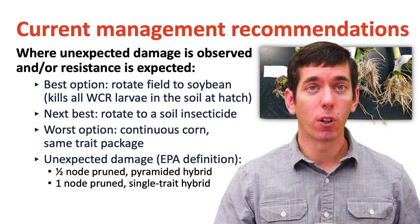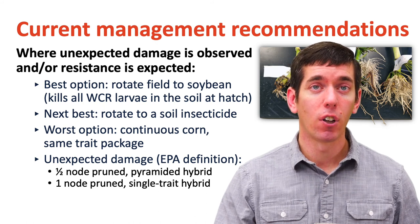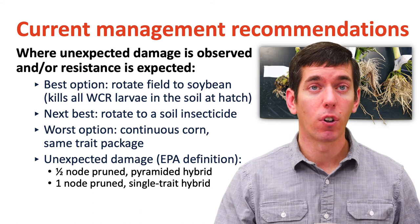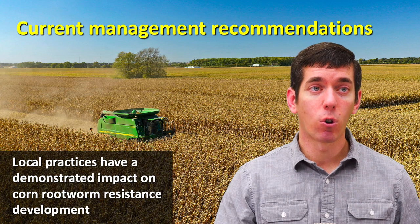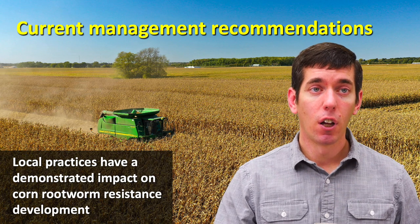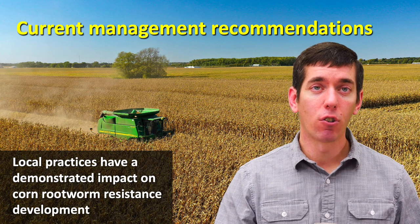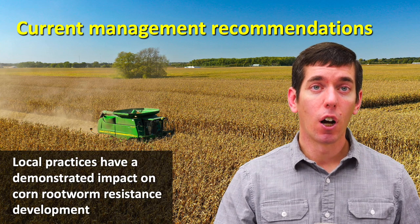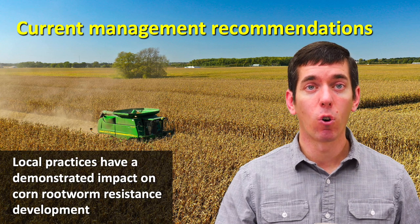It's no coincidence that the first areas we found resistance to these various traits have been heavy continuous corn areas. With western corn rootworm in particular, our colleagues have demonstrated that local practices have a demonstrated impact on rootworm resistance development. So what you do in your fields is going to affect the type of resistance issues you have going forward. Ideally, we want to incorporate crop rotation and multiple levels of control to hopefully preserve these tools going forward.